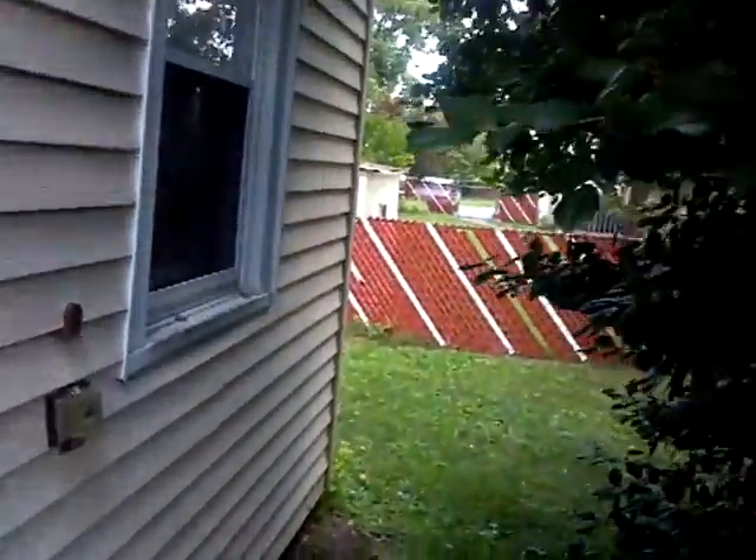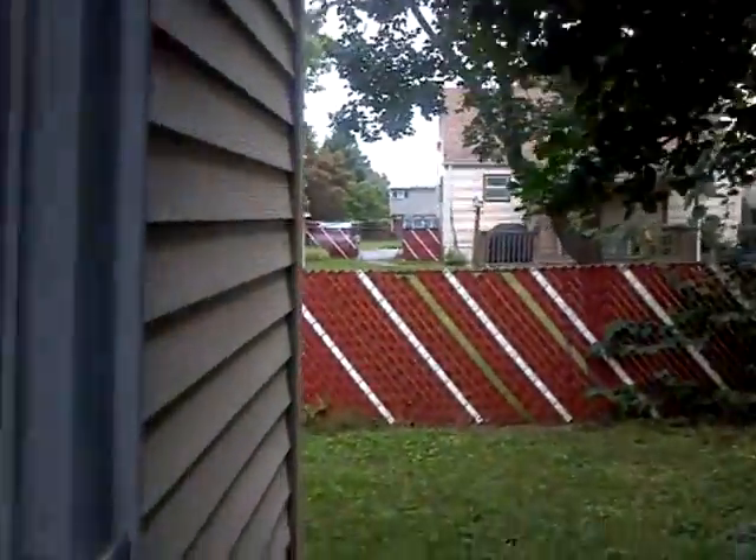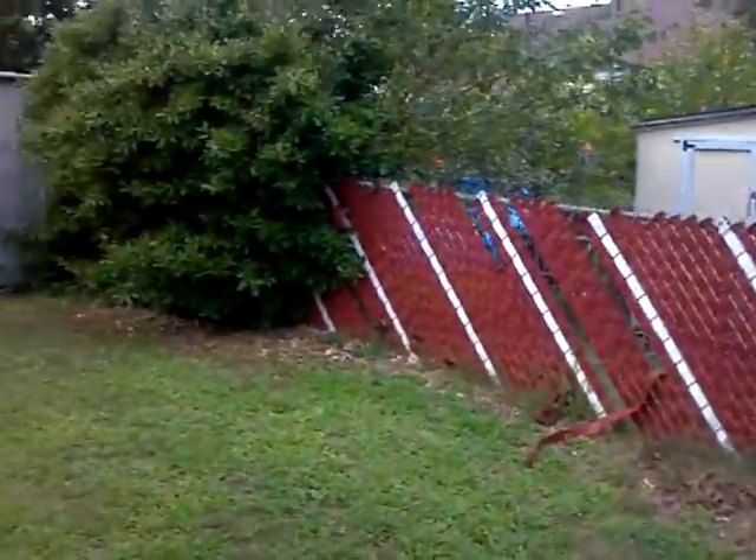So you can see how small the property is. This is their backyard.